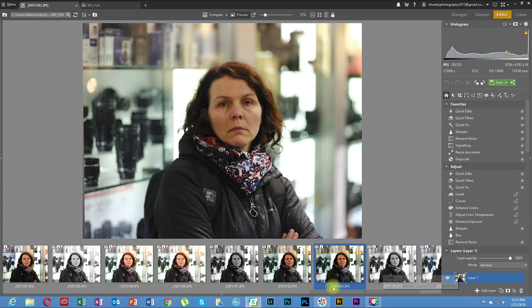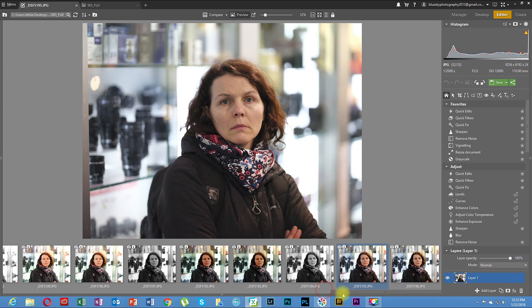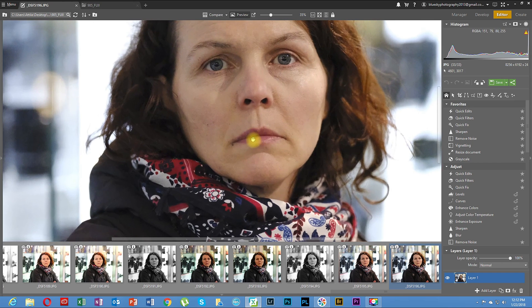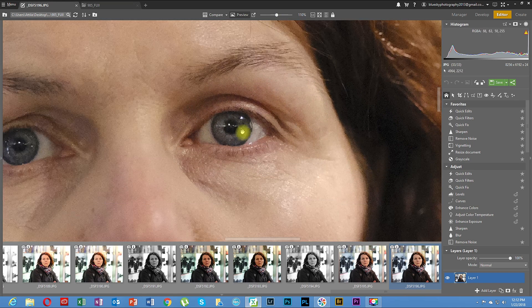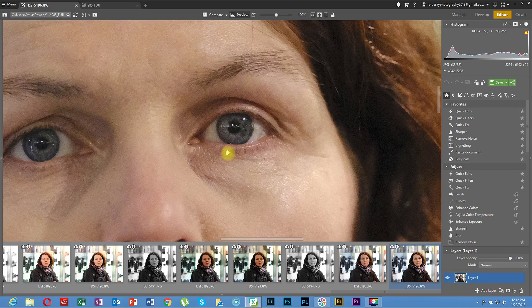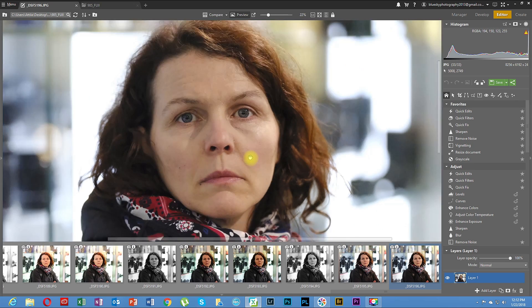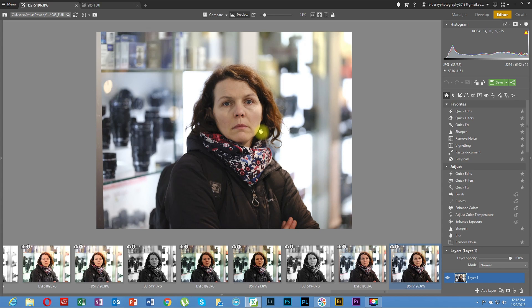12,800 ISO was the maximum I tested because in my opinion you don't really need to go further than that. This one is normally exposed — you can see the histogram is nicely even. At 100% crop, 12,800 ISO from this 51-megapixel sensor is unbelievable. It's obviously an expensive camera at 6,500 euro, but if you need it, it's very good.